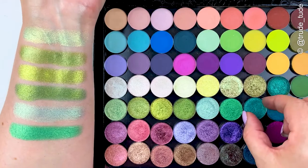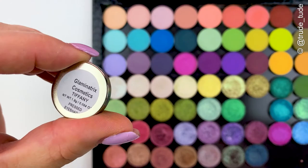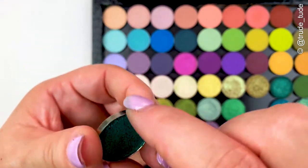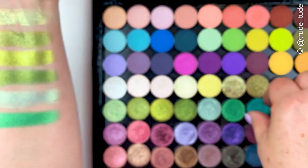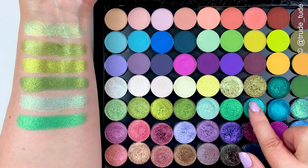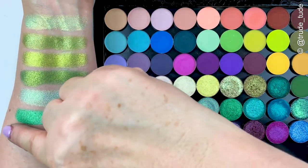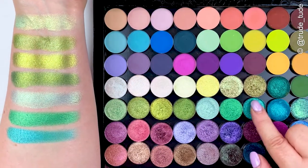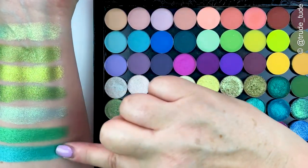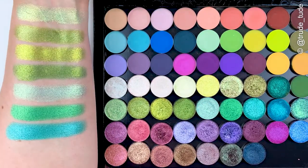Next one is called Tiffany and it's very true to the Tiffany blue color. Very pretty — I haven't used this one yet. Once we start venturing into the blue family I just struggle a little bit with looks. It's not my favorite but it's a gorgeous Tiffany duck-egg kind of blue color. If I had brown eyes I'd be all over that one.